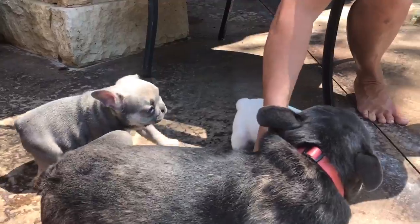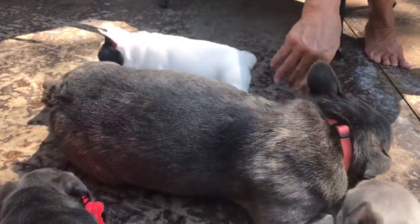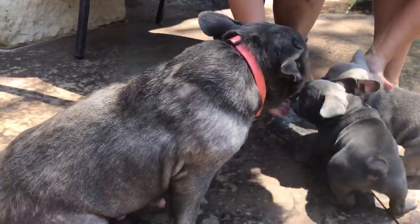The parents — Cash is about 17 to 18 pound lilac. Mama here is about 19 pound blue. Mama wants to go dig in the dirt — that's why we've got her on the leash, right under the kids' slide.